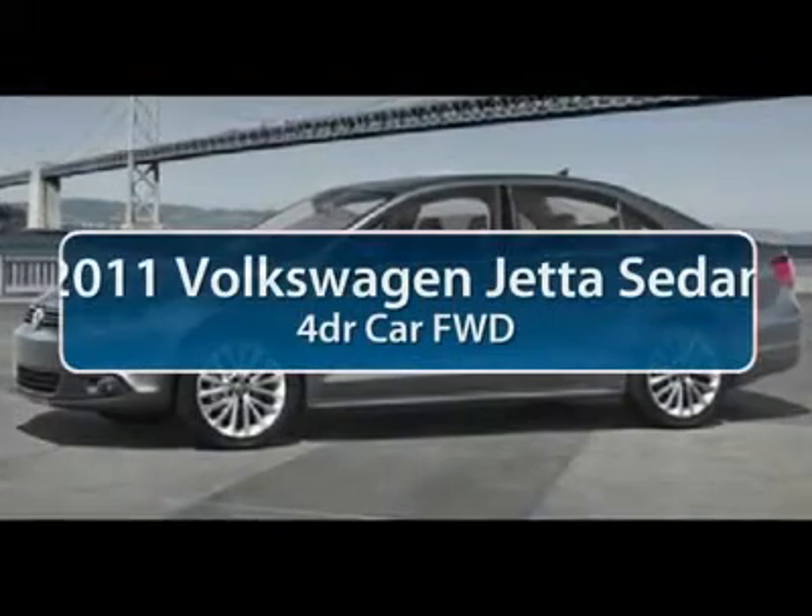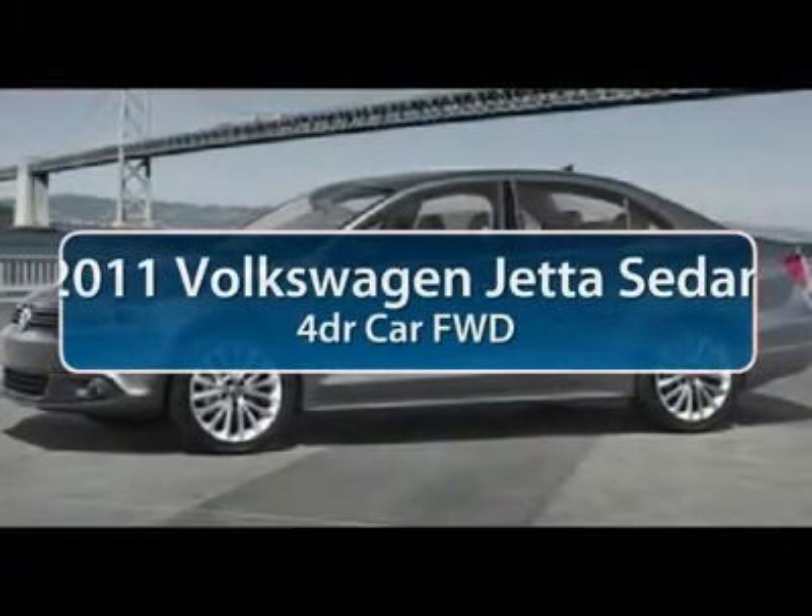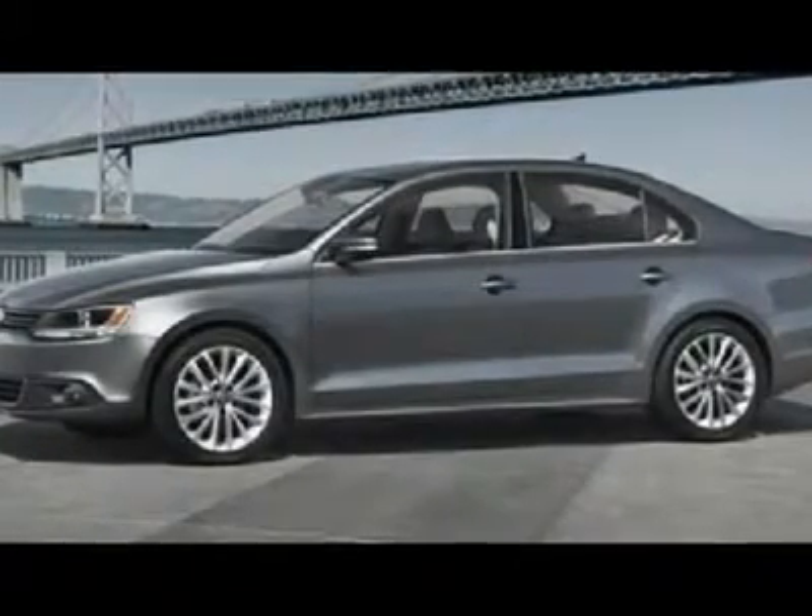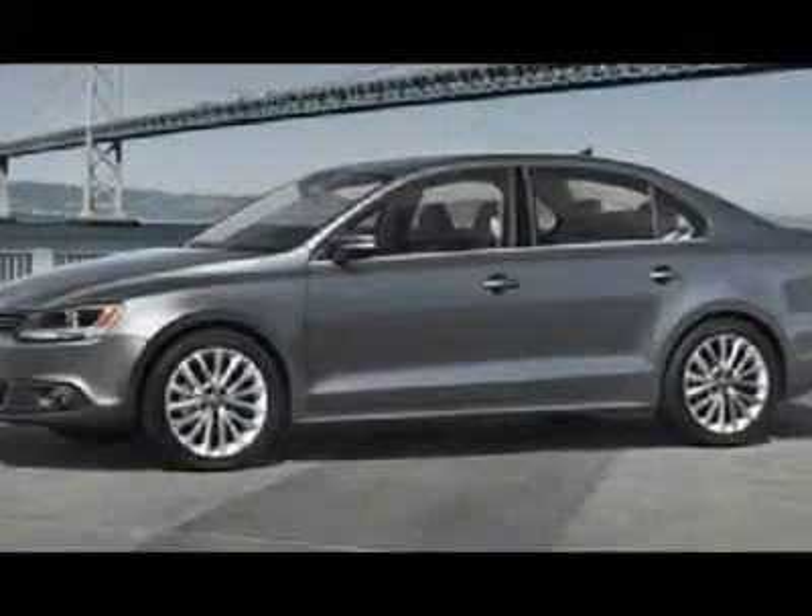The 2011 Volkswagen Jetta. The Jetta is a premium car that is family-friendly with a great price. Agile and confident handling.